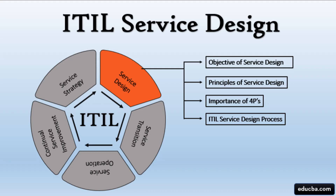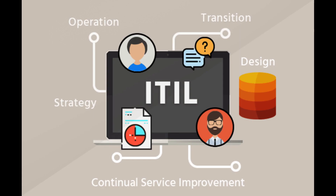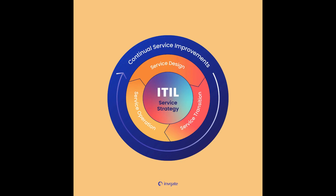The primary goal of ITIL is to improve the efficiency and effectiveness of IT services, enhance customer satisfaction, and align IT with business objectives. It does so by providing a structured and standardized approach to IT service delivery.